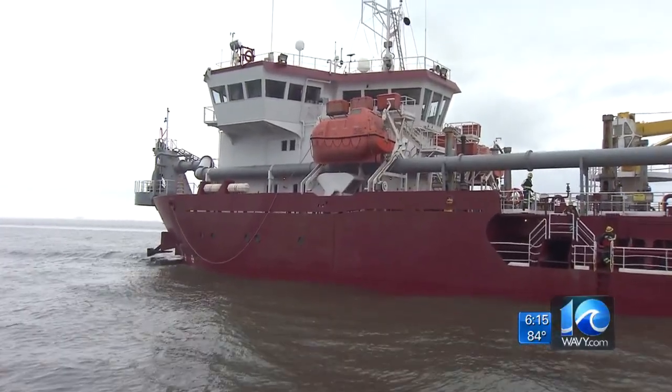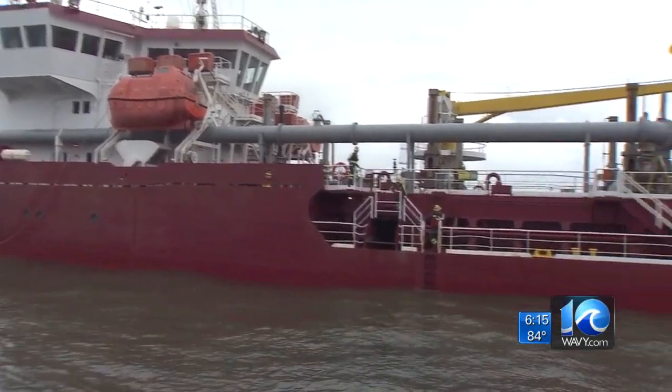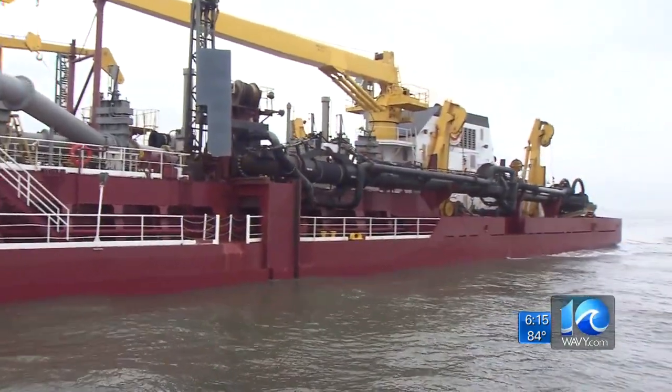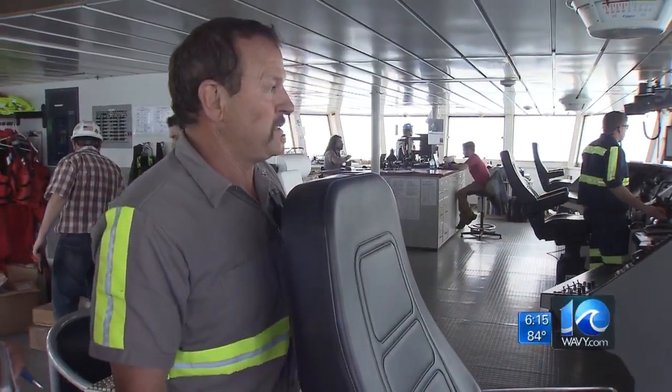We sailed out to the middle of the Chesapeake Bay, and right by the HRBT we found the Great Lakes Dredging Company's dredge ship, Liberty Island, waiting to start the workday. At the helm, Captain James Hoffman.